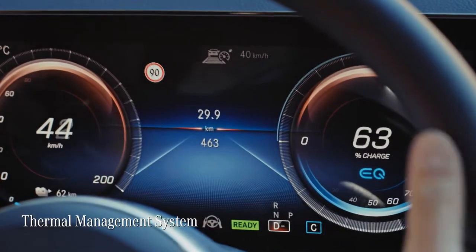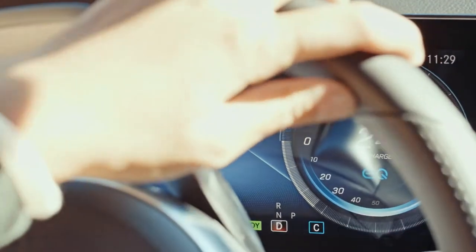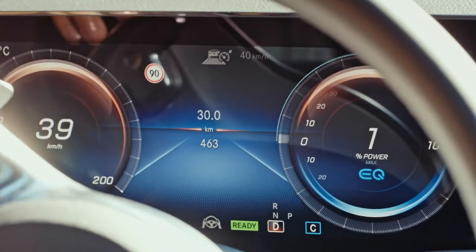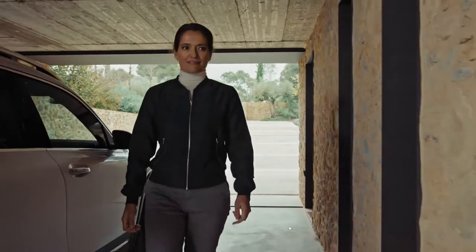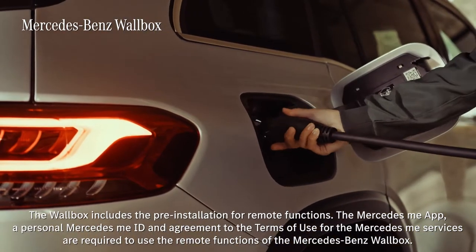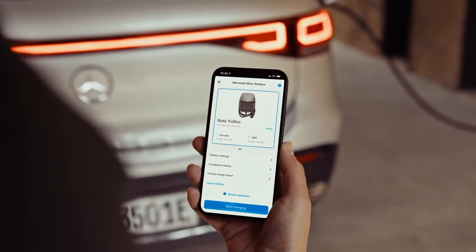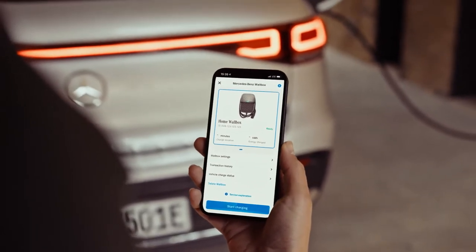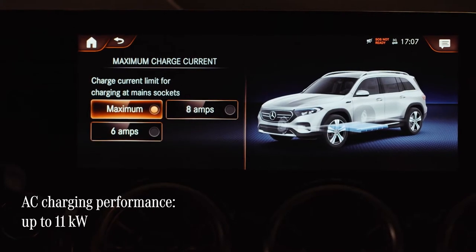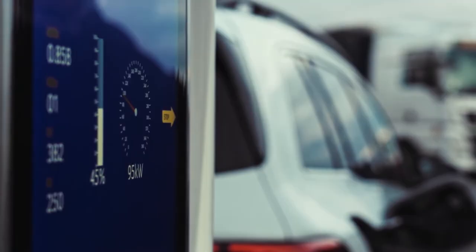The EQB's thermal management system ensures the battery is always kept within the optimum temperature range by cooling or heating it via a coolant-fed plate situated underneath it — very clever. If you want to charge at home overnight, I recommend using the Mercedes-Benz Wallbox, which comes with a brand new Mercedes EQ design and can be controlled through the Mercedes me app. The EQB can be charged at up to 11 kilowatts with alternating current using the onboard charger at home or at a public AC charging station, while public DC stations allow higher charging performance.